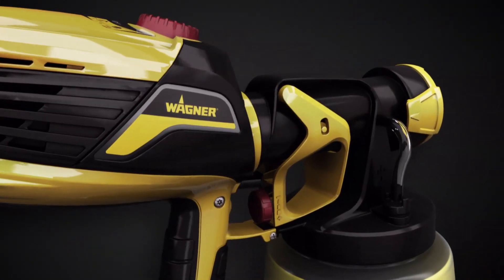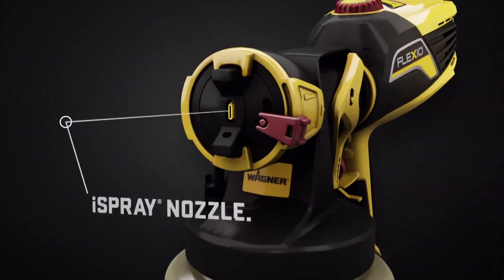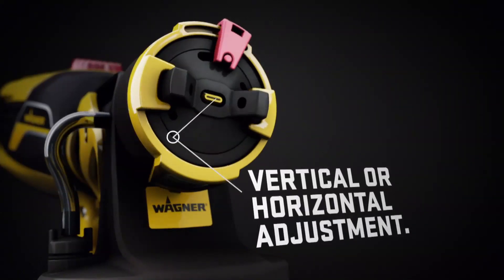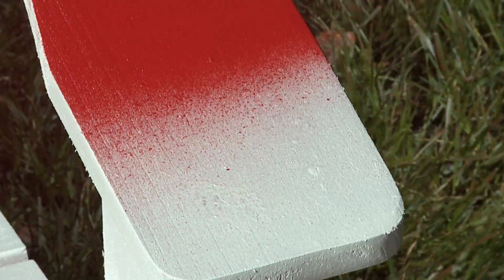The Wagner Flexio Sprayer. It has the industry's most powerful turbine and a revolutionary nozzle that enables it to spray any coating, including unthinned paint. Making it perfect for any project indoors or out.